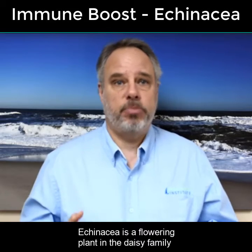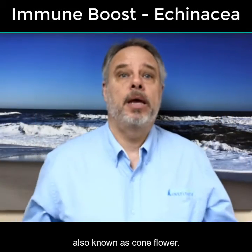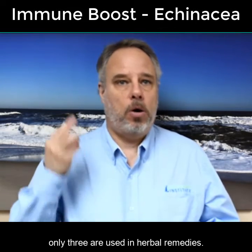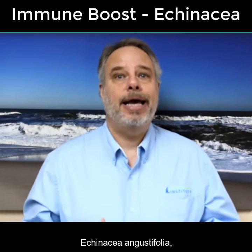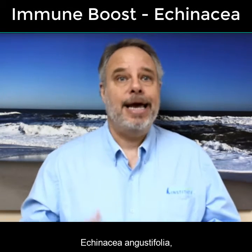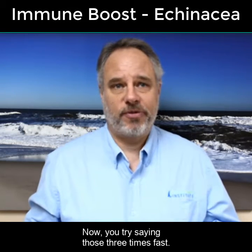Echinacea is a flowering plant in the daisy family, also known as coneflower. Although there are nine species of echinacea, only three are used in herbal remedies: echinacea purpurea, echinacea angustifolia, and echinacea pallida. Now you try saying those three times fast.